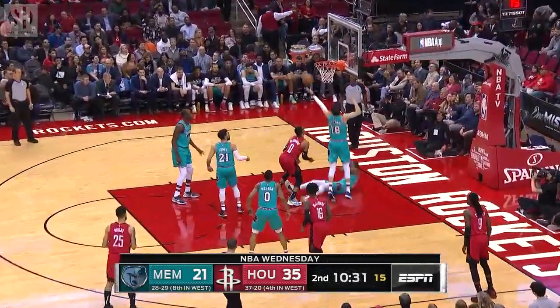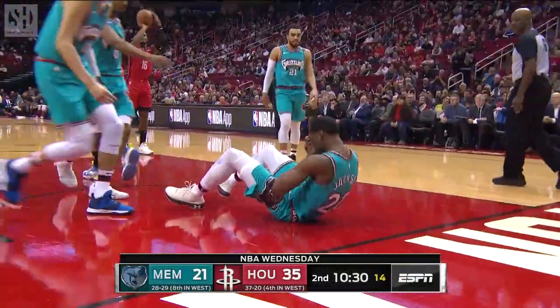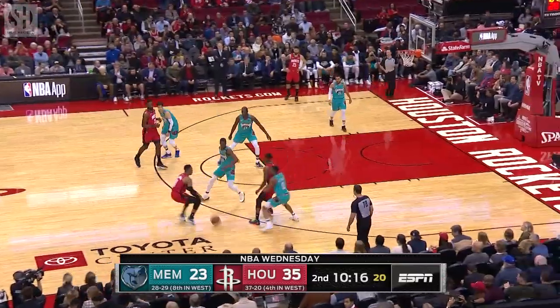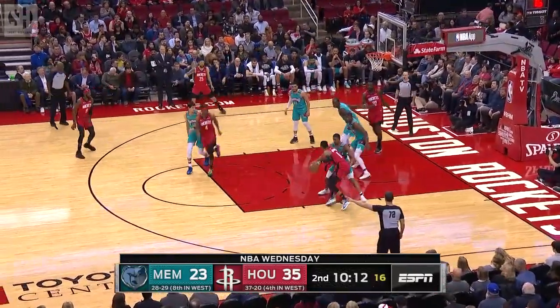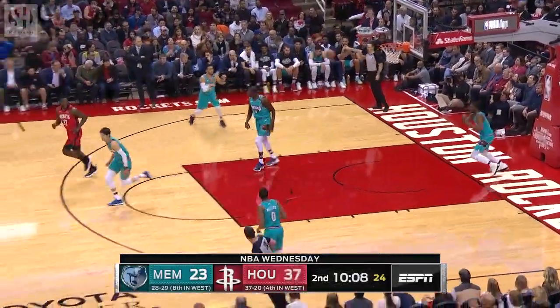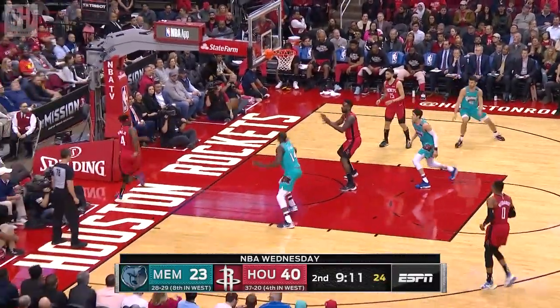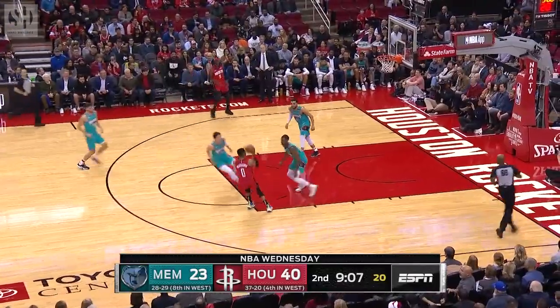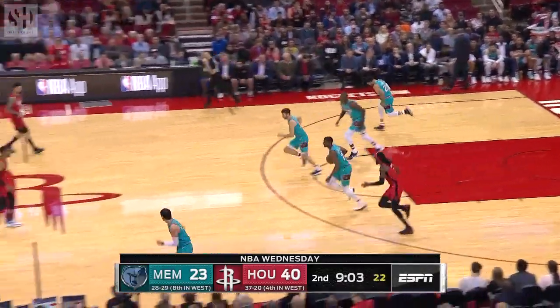Westbrook's gonna back down Jackson — whistle — and Josh Jackson looked like he took a shot to the face. It's funny, they talk about Houston's lack of bench scoring, but when Westbrook is rocking the baby like that and can't cash at the buzzer, the Rockets get it out and running quickly. Westbrook elbow pull-up and Jackson with a rebound.